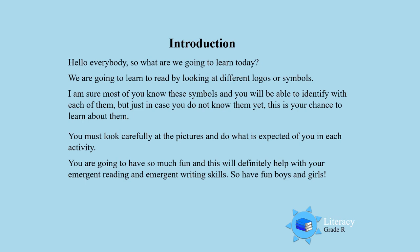Hello everybody! So what are we going to learn today? I am sure you are going to learn a lot, and this activity is going to be very, very exciting. We are going to learn to read by looking at different logos or symbols.